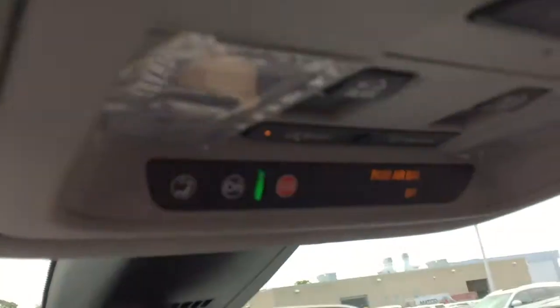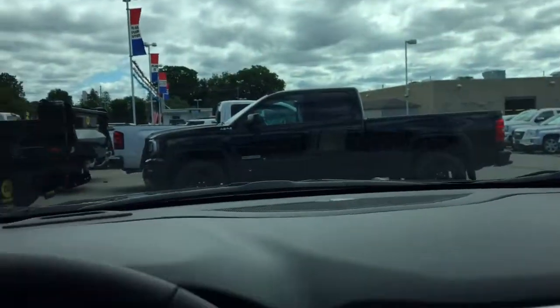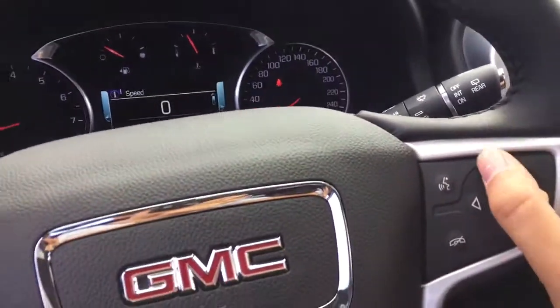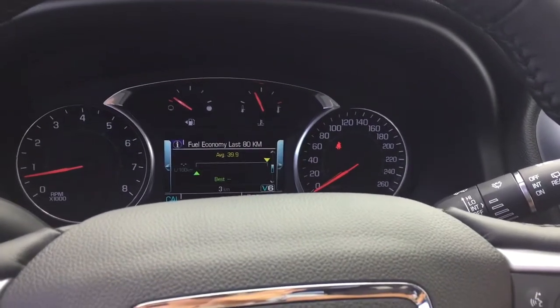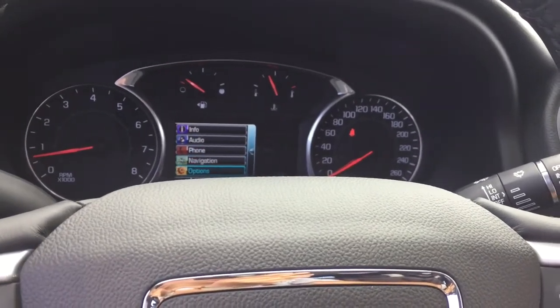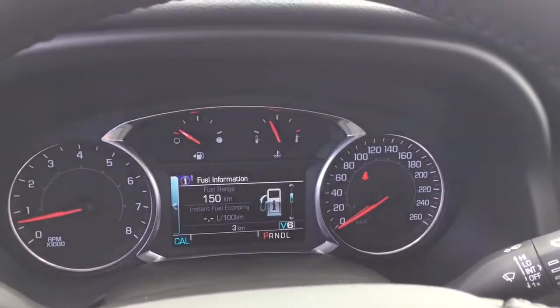The OnStar buttons are just below there to help you stay safe and connected while on the road. Moving to the driver's information center, it's basically a compact version of the IntelliLink screen with a drive menu so you can set whatever you'd like displayed while driving. You can also control your audio, phone, and navigation from there. It's located conveniently in the center of the gauge cluster.